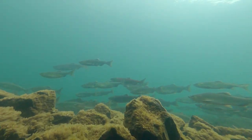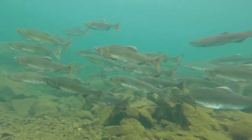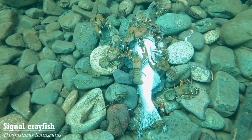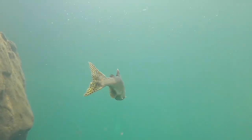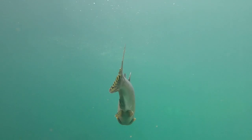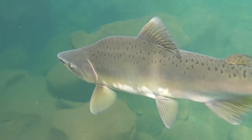Every year, 60,000 to 400,000 adult pink salmon return to the Campbell River to spawn. Pink salmon are also referred to as humpbacks because of the shape of the spawning male.